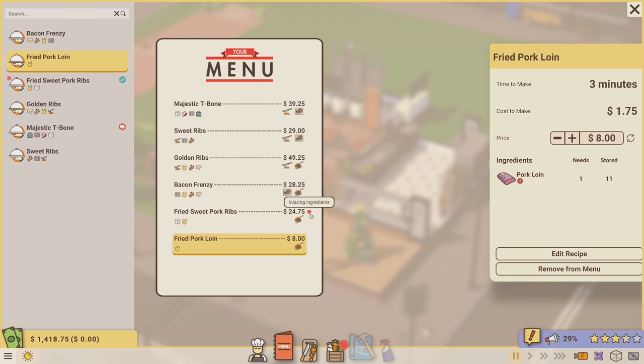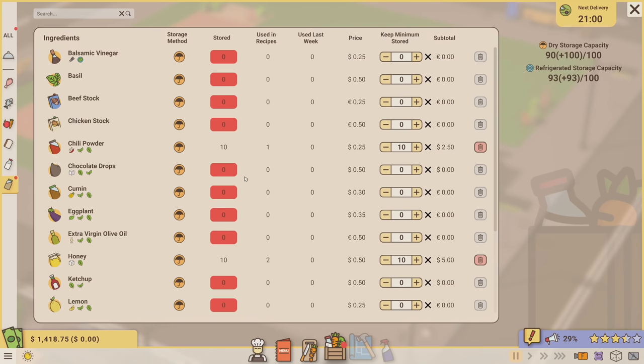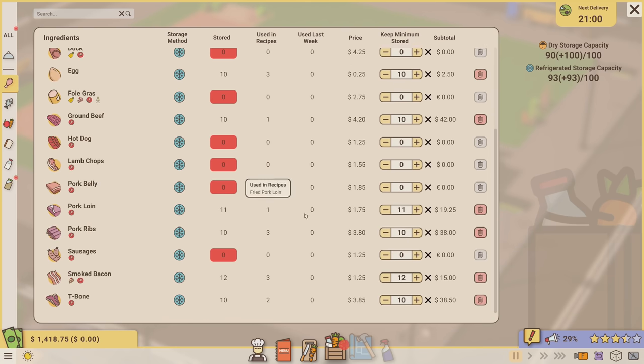There's a missing ingredients icon next to the fried sweet pork ribs. I've adjusted that recipe slightly - I added some honey because these are supposed to be sweet pork ribs, and I think the kiwi is good there too. I also added a little bit of salt, but since I don't have any in storage, that's why it's complaining. I went ahead and ordered some salt.